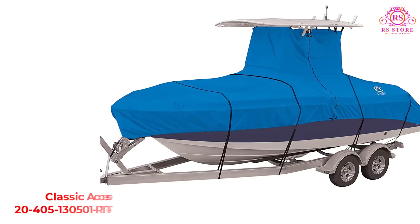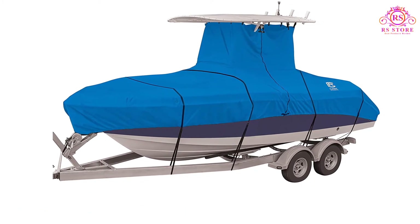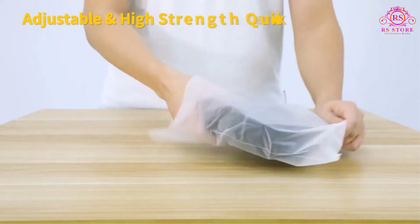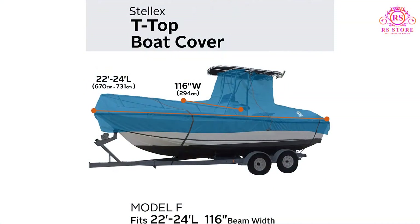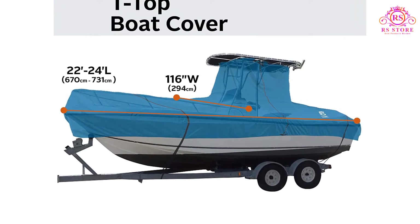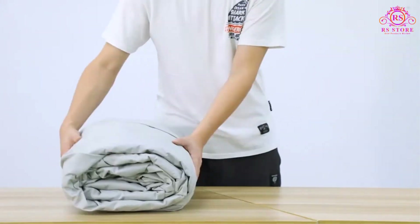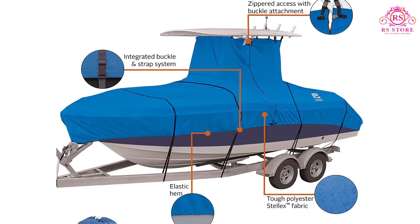Number 3: Classic Accessories 20-405-130501 RTT Top Cover. This is the most amazing product I've found among hard T-top boat covers. To cover the T-top part well, I zip it up and close the buckle attachment. What I worried about was properly enclosing the bottom parts, but it went well to my surprise. The manufacturer boasts about the quality of the product as it offers a 4-year warranty. Thanks to its Stelex fabric, this cover is durable and reliable. Since it's marine grade, it wonderfully stays firm against UV rays, mildew, and harsh weather conditions. As such, you can depend on it in all seasons. It is also free from harmful chemicals because it's made of classic material.